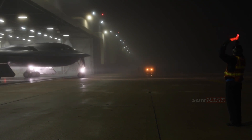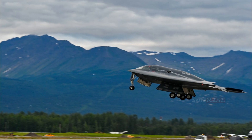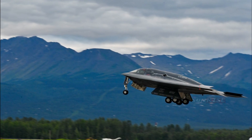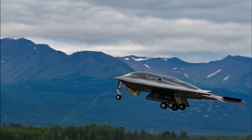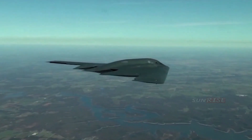It has a range without refueling of over 6,000 nautical miles (6,900 miles / 11,000 kilometers), and can fly over 10,000 nautical miles (12,000 miles / 19,000 kilometers) with a single aerial refueling.